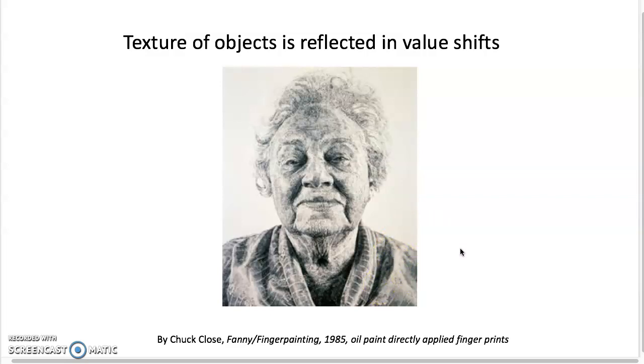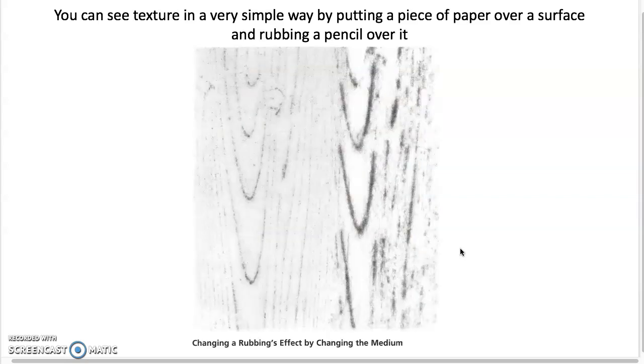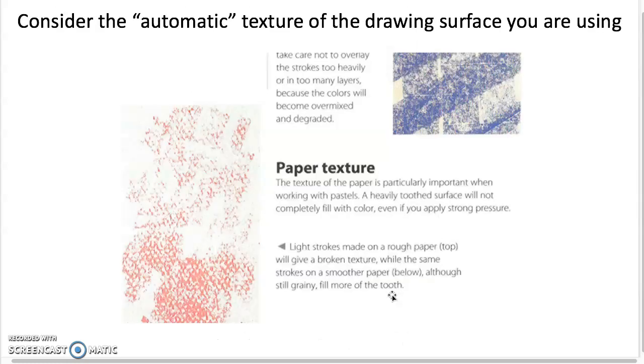We all have our individual fingerprints, and he is making a picture of his wife's grandmother — someone connected to him — so he's using the idea of individuality and his connection to her as part of the concept and actual texture of the project. A very simple way to get texture, like you may have done as a kid, is a rubbing — placing paper on wood, sidewalk, or tree bark and rubbing a pencil or crayon over it to pick up the actual texture. When working with paper and paint, pay attention to the automatic texture of your drawing surface.